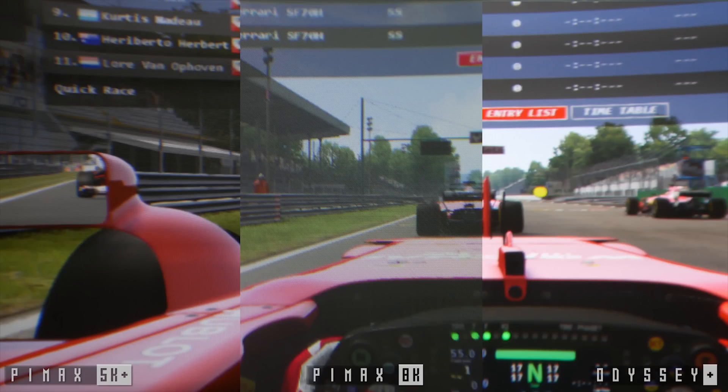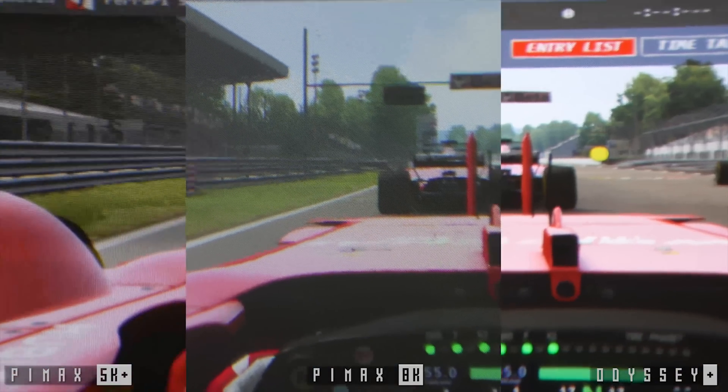Regarding the screen door effect, it's actually less noticeable than on the 5K. There are many more pixels, but clarity is also softer — everything looks a little less sharp. It really reminds me of the Odyssey Plus versus the regular Odyssey: you reduce the screen door effect but also lose some clarity. In this case it's not due to a filter but because of the upscaled resolution.